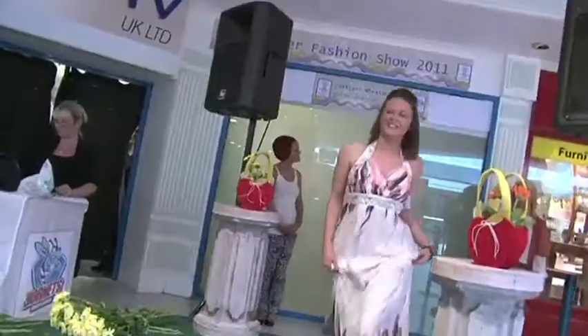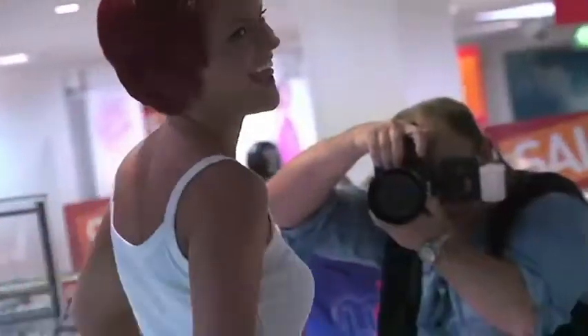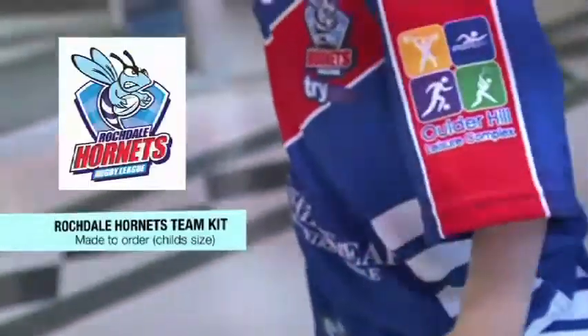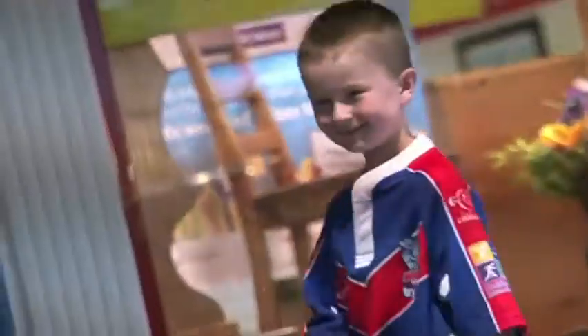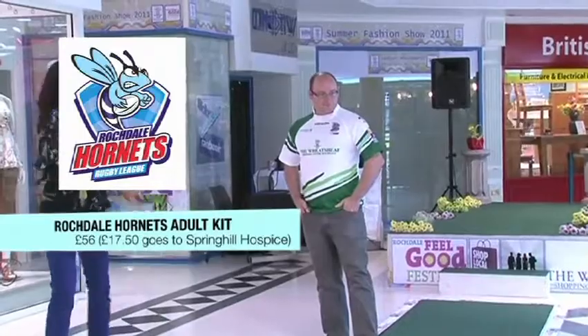We're showcasing the best of summer. We've got gorgeous models and they are all from iTex Limited. We've also got some kits from the Rochdale Hornets, which is all for charity. It's a real mix of stores and consequently you're going to get a real mix of looks. We've got one hunky guy, Reece — he's expecting a big old shout when he comes out.